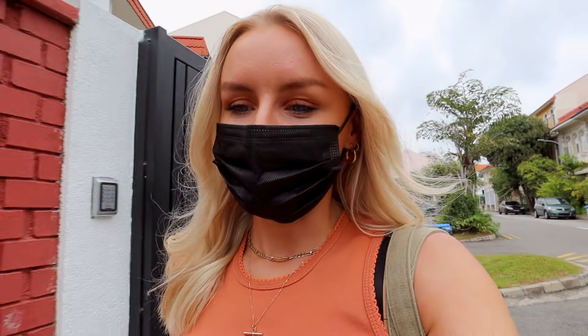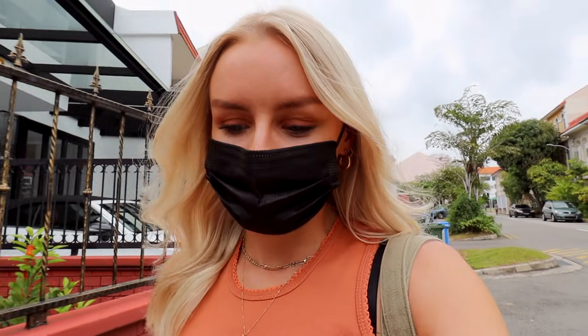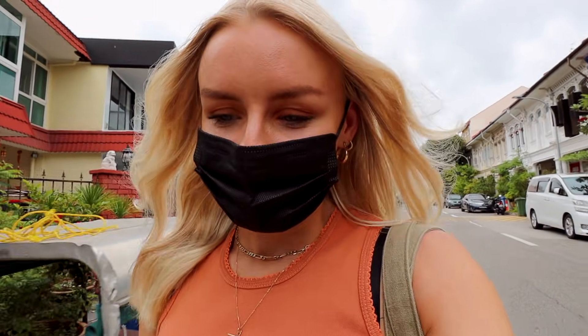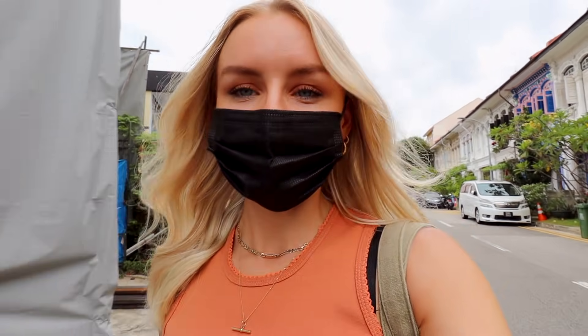I'm also going to meet up with someone that I met just last week. Turns out she also lives on the east coast and I think we're going to meet for lunch and she's going to show me a few of her favourite spots in the neighbourhood. I just thought it'd be a nice day to share with you guys — a day of exploring and getting to meet some cool people.